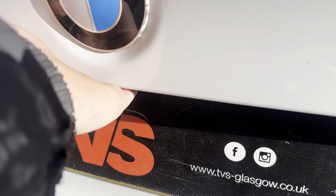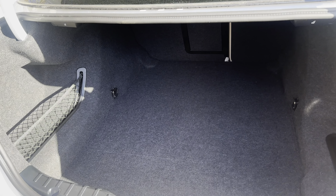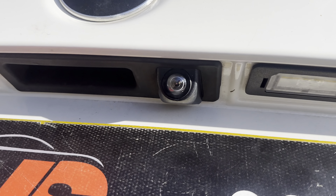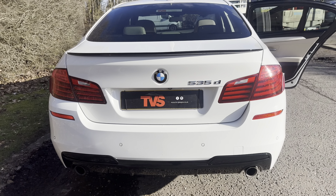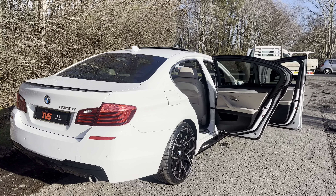Obviously being a 5 Series, the boot is vast as we can just see here. We're not really that used to Scottish sunshine and we do have the rear view camera there as well. You will find more pictures and images on our website at tvs-glasgow.co.uk. Thank you for watching.